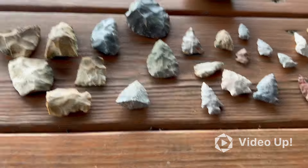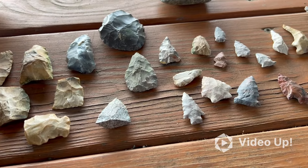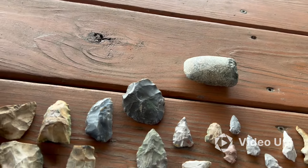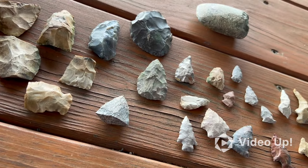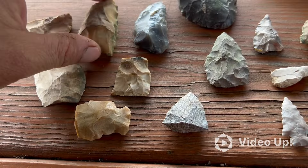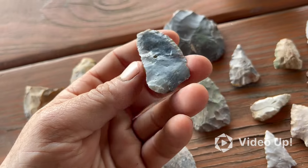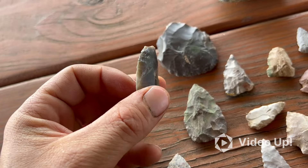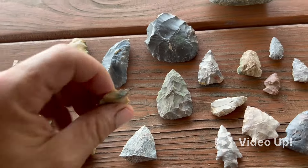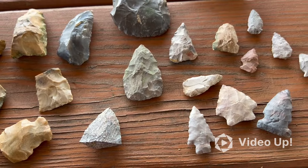I want to do a little bit of a cleanup. This is probably maybe a couple, three weeks since the last video. I found four or five good points and a lot of broke stuff. Just this time of year is not that great. Some preforms, blades, broken blades, and this here is made off a flake. Some nice broke stuff, and then I found a few good points.